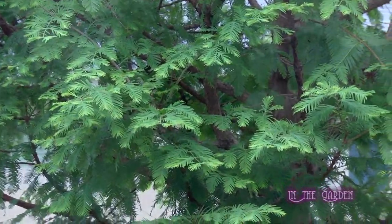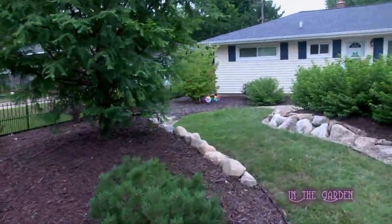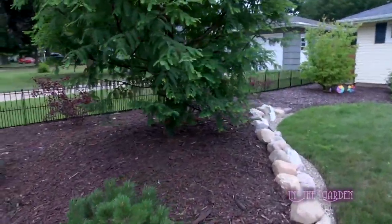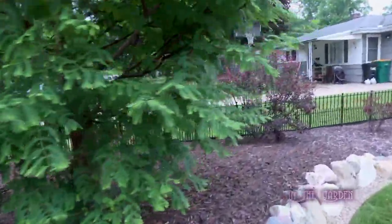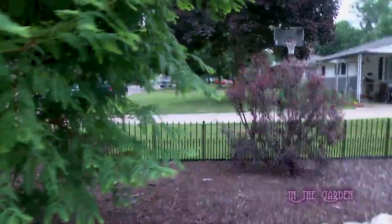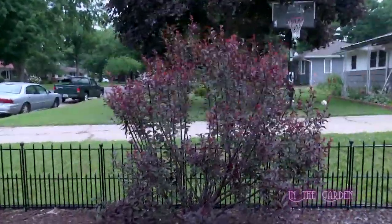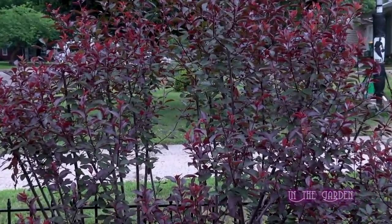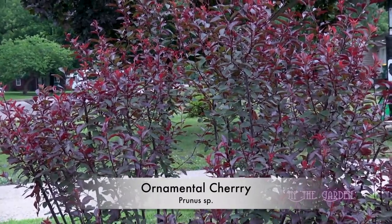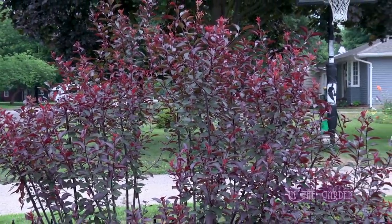What are the purple bushes along the fence over there — is that purple plum? Those are ornamental cherries. They bloom pink in the spring and then they look good, not just green, all summer long, so it adds more color. People should consider the color of the foliage of plants for their garden.